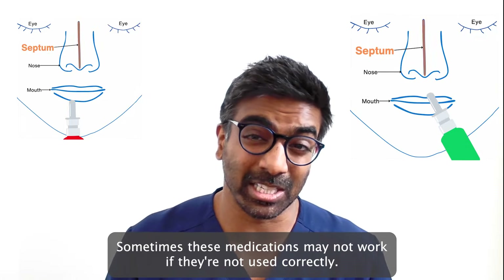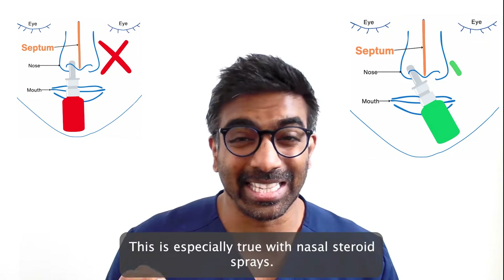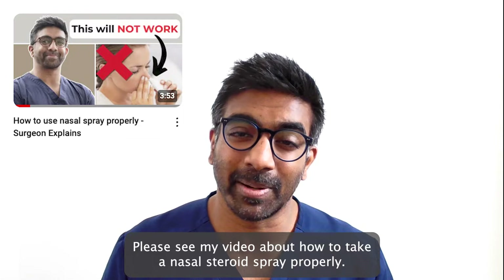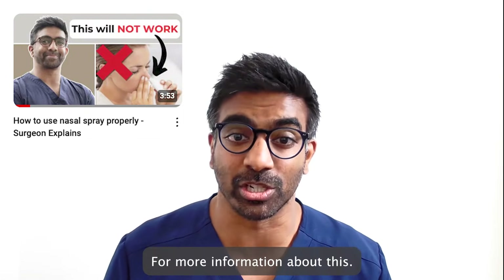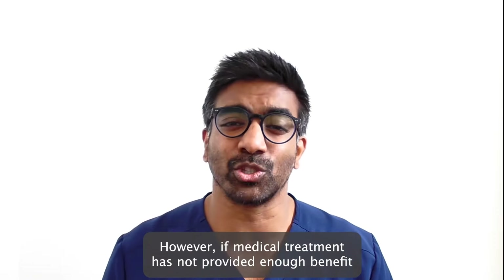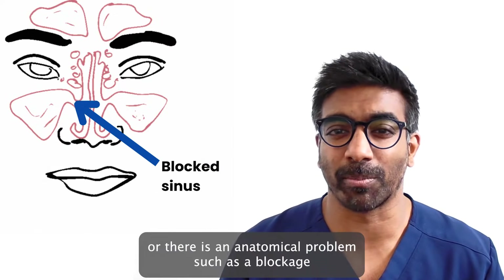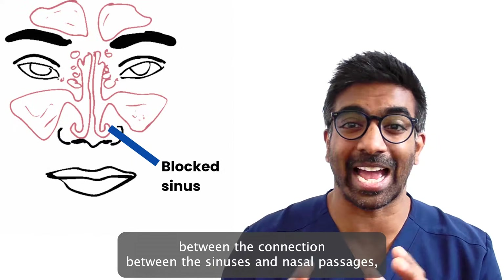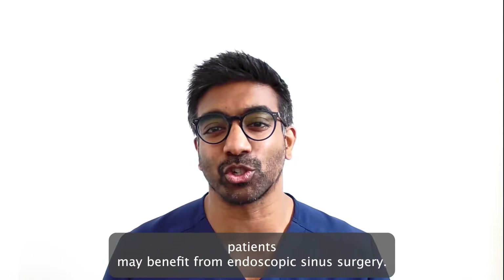Sometimes these medications may not work if they are not used correctly. This is especially true with nasal steroid sprays. Please see my video about how to take a nasal steroid spray properly for more information about this. However, if medical treatment has not provided enough benefit or there is an anatomical problem such as a blockage between the connection between the sinuses and nasal passages, patients may benefit from endoscopic sinus surgery.